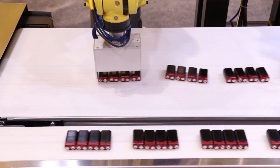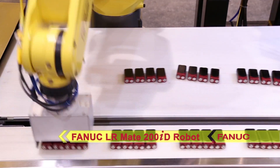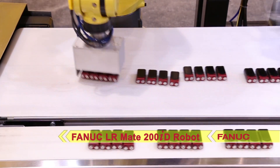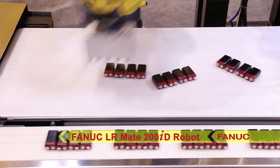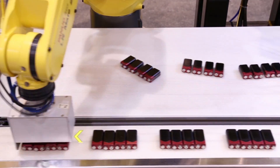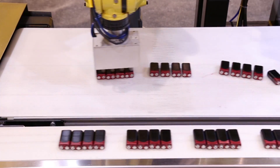The FANUC LRM8-200ID mini robot picks the entire group pattern and places it on an outbound conveyor. The batteries are circulated from the outbound conveyor back to the inbound and the cycle repeats.